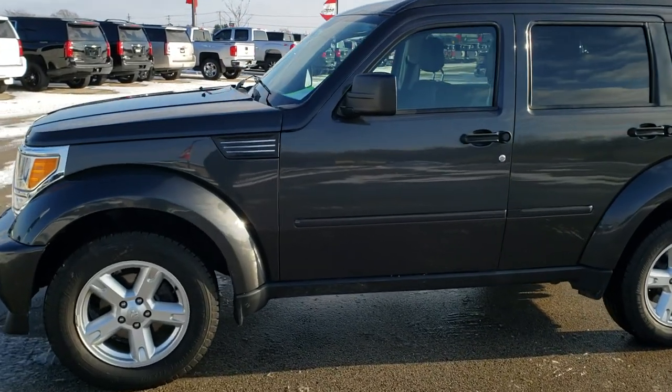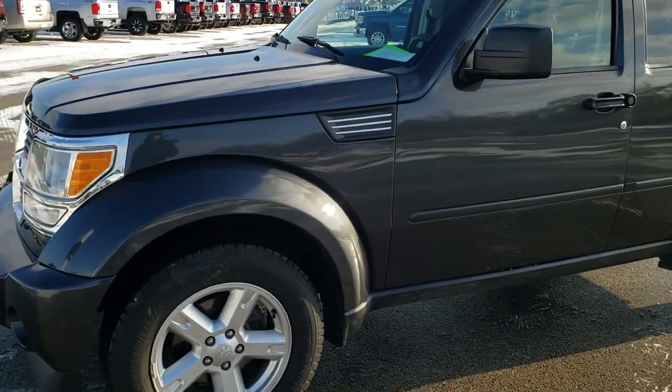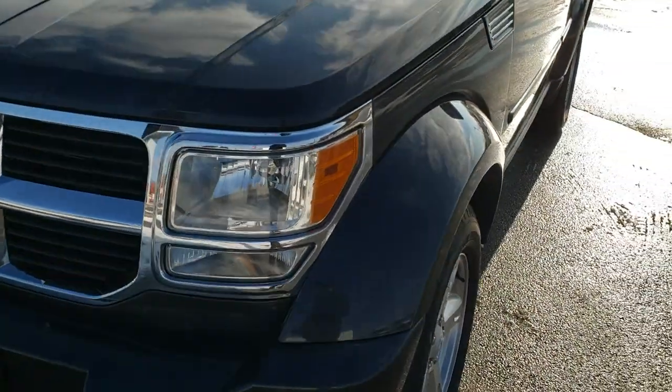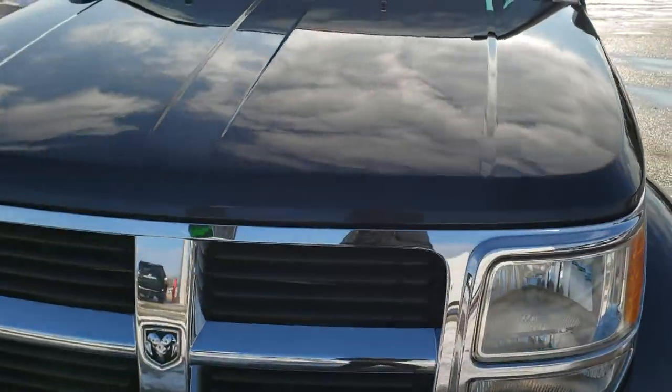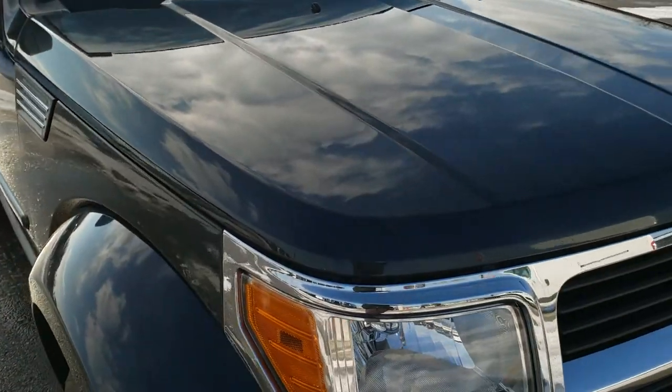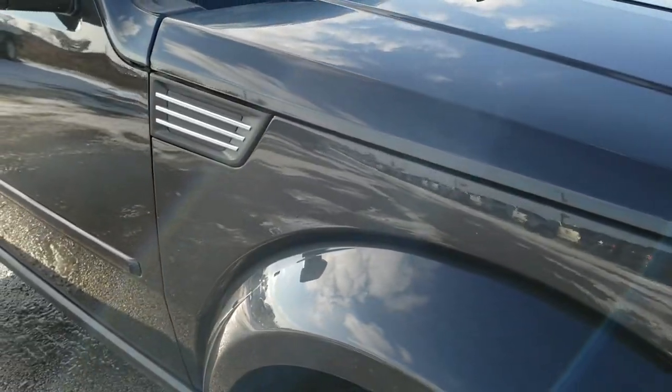This is stock number 9J38C. We are here at Summit Automotive in Fond du Lac, Wisconsin, your new and used Dodge headquarters. Today we are checking out this extremely clean, really nice 2010 Dodge Nitro with the SE package and four wheel drive.